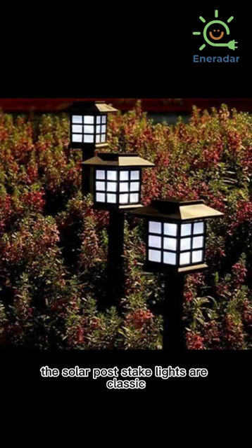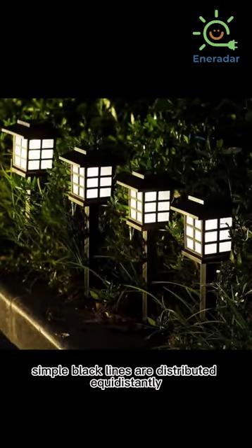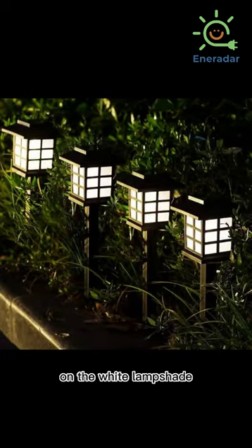The solar post stake lights are classic. Simple black lines are distributed equidistantly on the white lampshade, which looks neat and concise.